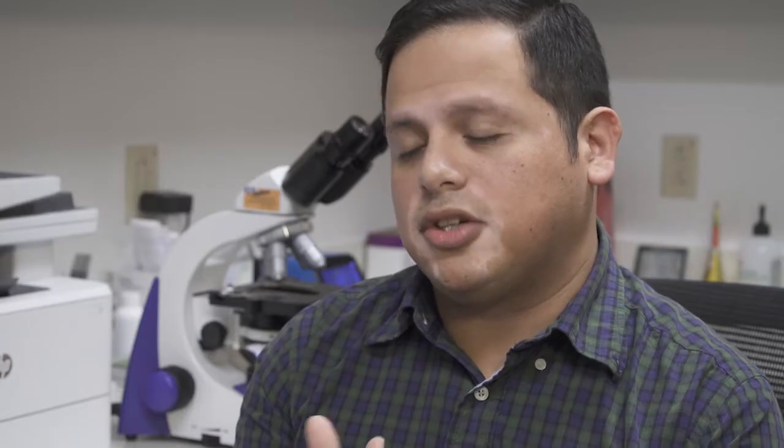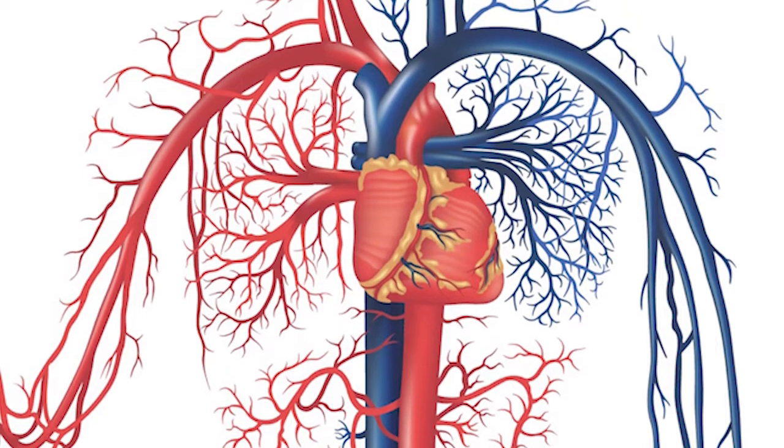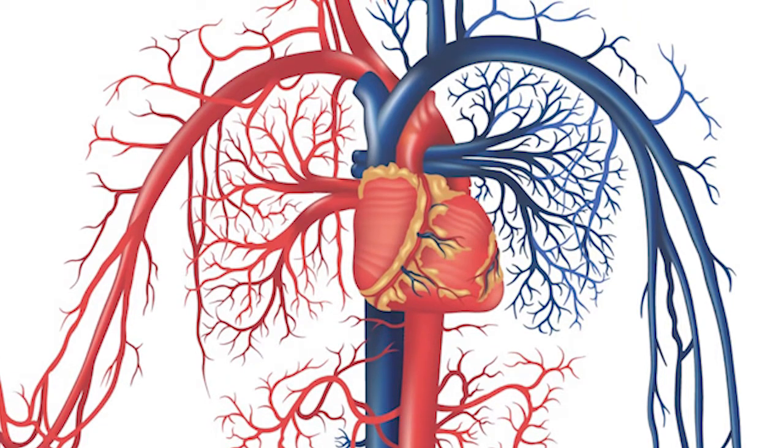What starts happening is it starts accumulating, coating the walls of the veins or the arteries in your blood. Over time it makes the veins harder and then it makes them narrower. Your heart has to pump harder to try to get the correct amount of blood to your organs.